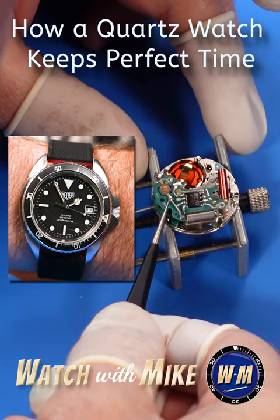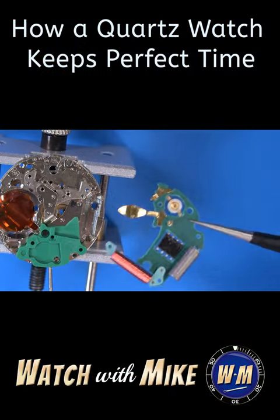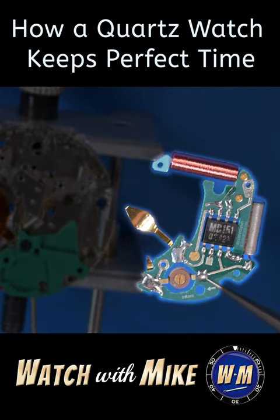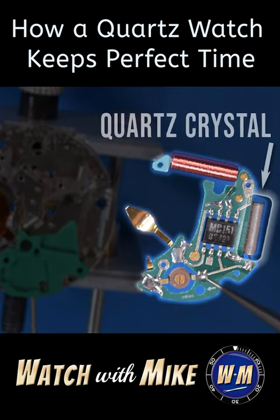How a quartz watch keeps perfect time. Here's the circuit block on a Heuer wristwatch, showing the electrical components minus the battery. The quartz crystal is housed in this metal cylinder.